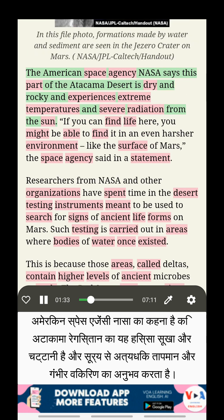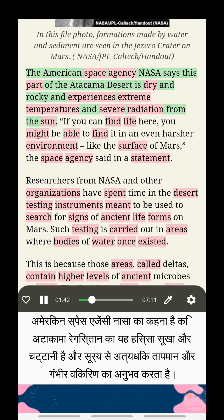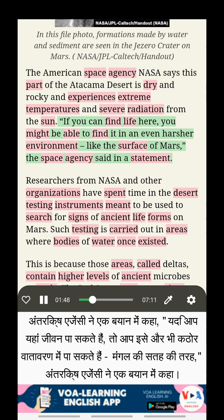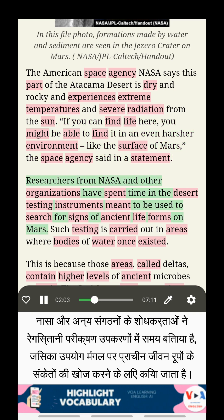The American space agency, NASA, says this part of the Atacama Desert is dry and rocky and experiences extreme temperatures and severe radiation from the sun. If you can find life here, you might be able to find it in an even harsher environment like the surface of Mars, the space agency said in a statement. Researchers from NASA and other organizations have spent time in the desert testing instruments meant to be used to search for signs of ancient life forms on Mars.